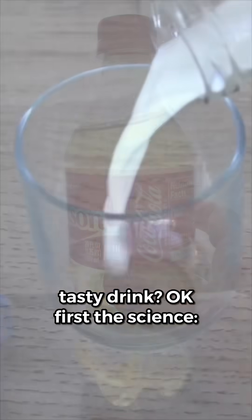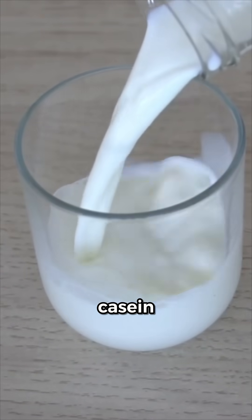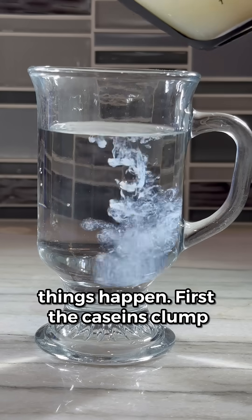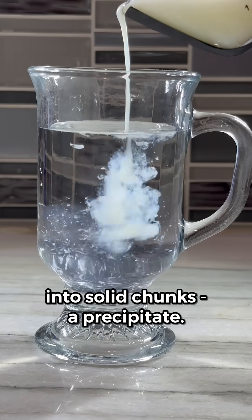Okay, first the science. Milk contains proteins called caseins. When these hit the acid in coke, two things happen. First, the caseins clump into solid chunks — a precipitate.